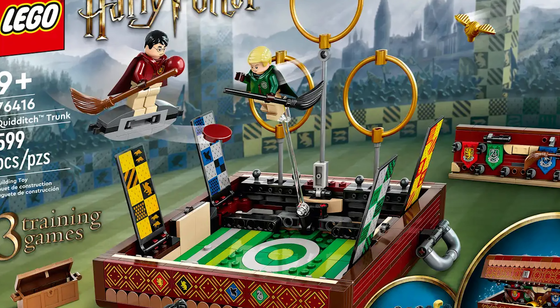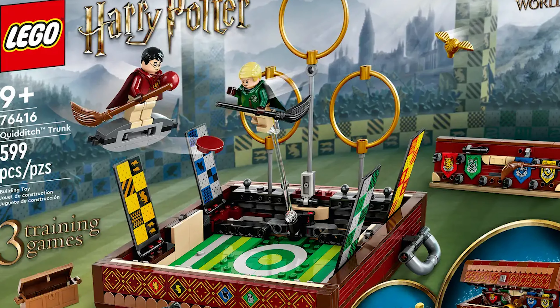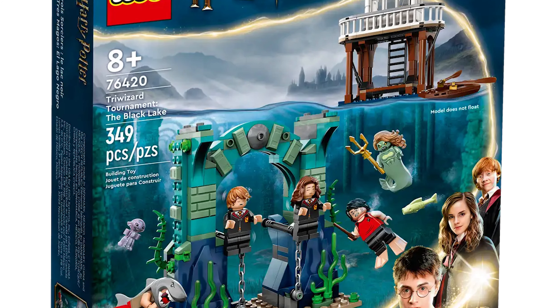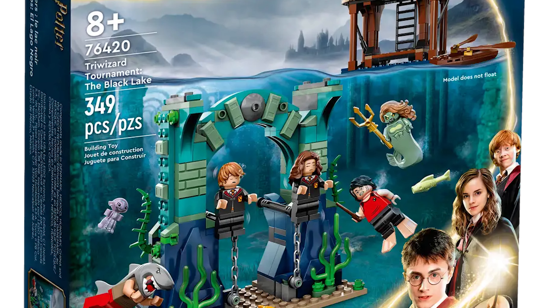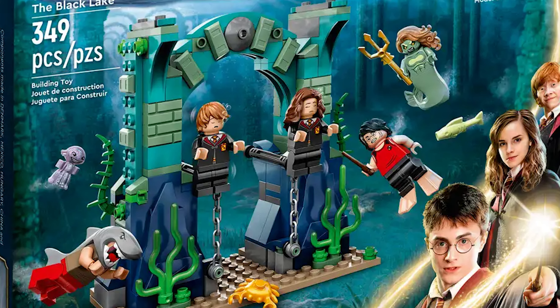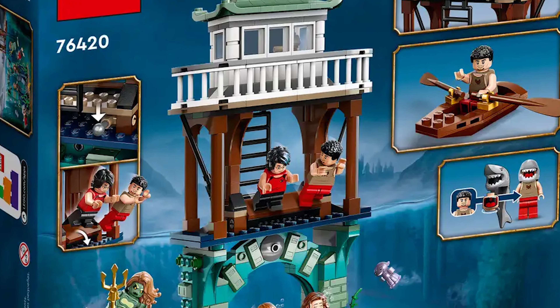I'm going to quickly gloss over the Quidditch Trunk — while it doesn't necessarily appeal to me, it's a cool concept, just one I don't really care for. The Triwizard Tournament: The Black Lake set is pretty cool. The Viktor Krum and Harry Potter variations we get are unique and very different, and I love how for Viktor you have the option to put the shark head on him, which is super fun.